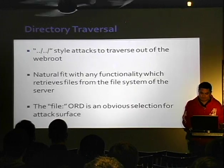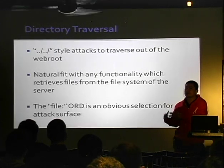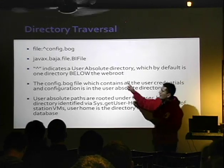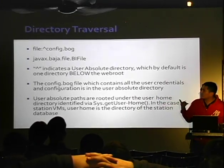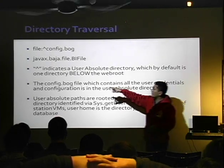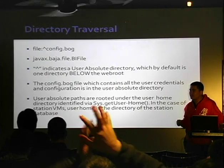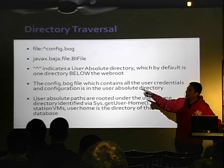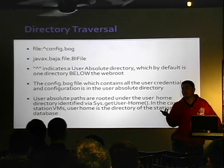Back to the directory traversal. Usually directory traversal is a dot-dot-slash type thing, but that didn't work here. We know certain ORDs serve files, which are the natural obvious attack surface for a directory traversal. All we had to figure out was: when I say 'file' in an ORD, what does that do on the Niagara backend? What really happens is it gets passed to JavaX, Baja file, BI file. Now we know we can control things getting passed to that particular API. We also know that a specific character prefix means 'user absolute directory,' and the user absolute directory is actually one level below the web root. And the config.bog file is in that directory, so we can just request and download it.